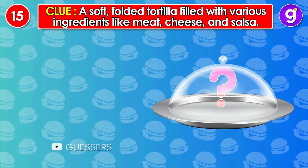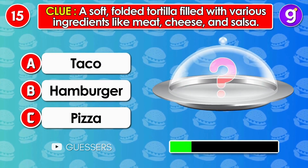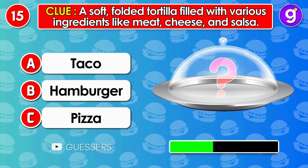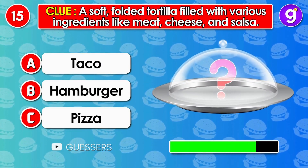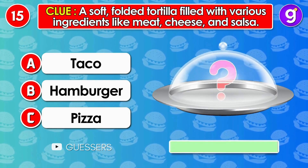Number 15. A soft, folded tortilla, filled with various ingredients like meat, cheese and salsa. It's taco.